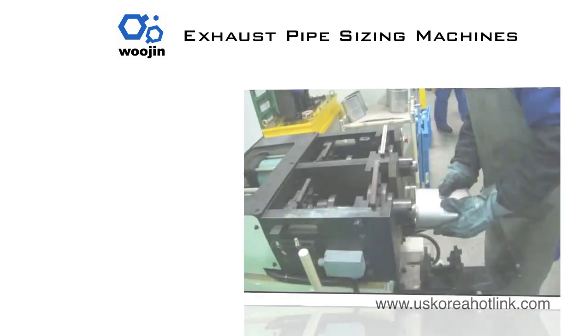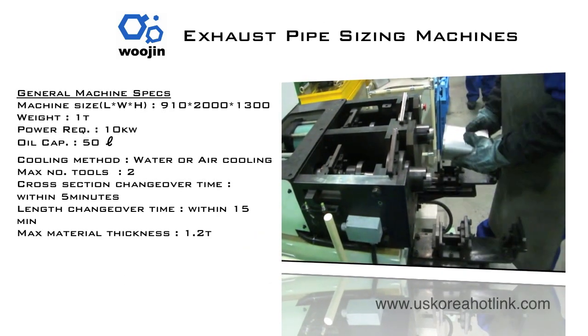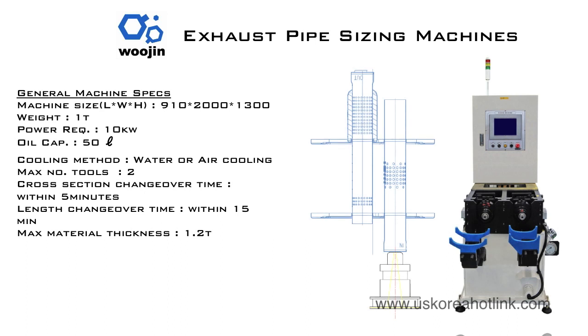Being able to accurately and quickly manufacture the correct exhaust pipe sizes is a critical process, and one that Woojin can certainly help you with. Regardless of the size of the vehicle's exhaust system, automotive, truck, and bus exhaust pipes can all be sized properly with Woojin exhaust pipe sizing machines.